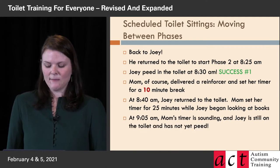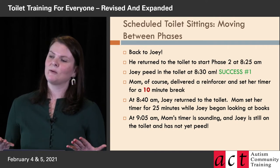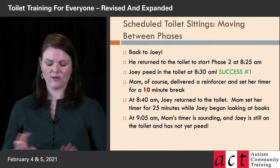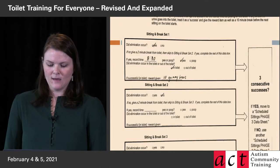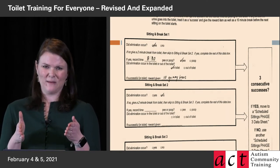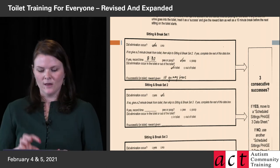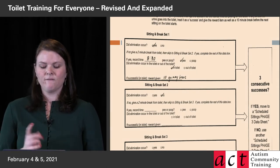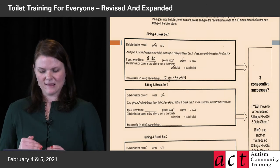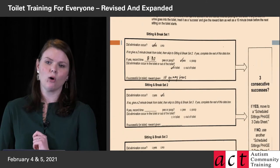At 9:05 AM, the timer sounds and Joey is still on the toilet and has not yet peed. Think to yourself — what's mom going to do? That's right: a two-minute break. She gives him a two-minute break, preferably in the bathroom, just stretch and move around and sit back down. On the data sheet, you can see this is now a phase two data sheet. The first pee success in phase two was at 8:30 AM in the toilet — she gave him 10 gummy bears. In the next set, 8:40 to 9:05, no pee, no poop — mom checked 'no' in that box.